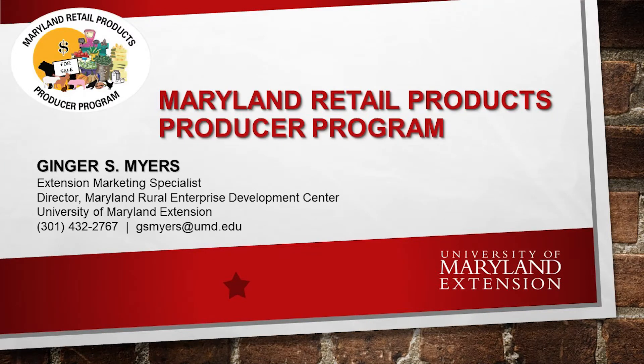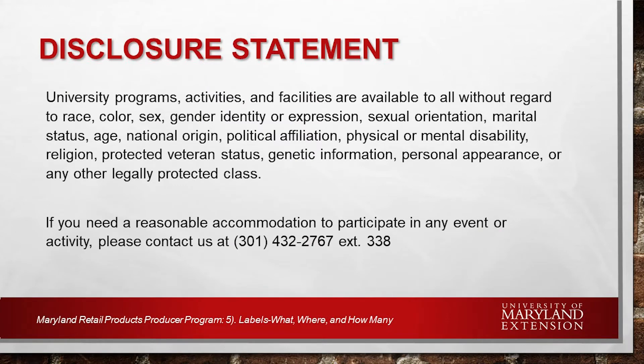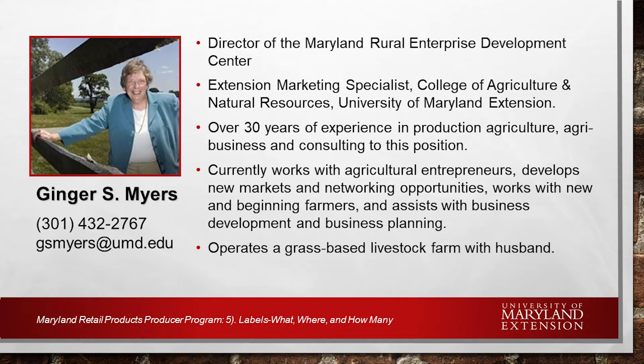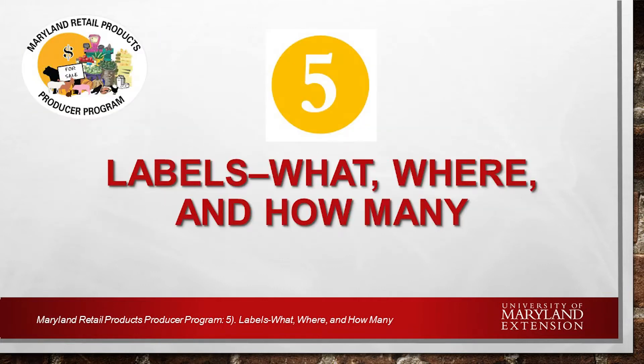Welcome to the Maryland Retail Products Producer Program. This program is for producers and craft food entrepreneurs seeking to expand their retail product sales beyond the farm gate. This presentation is one component of the online training materials available on the University of Maryland Extension's Ag Marketing website. Additional training, educational materials, articles, and real-time educational opportunities can be found there. My name is Ginger Myers and I am the Marketing Specialist for Agriculture and Food Systems with the University of Maryland Extension. In this presentation, we're going to discuss retail standards for product labels.